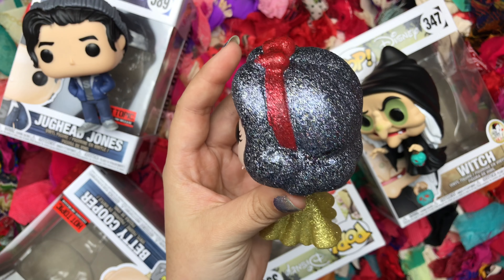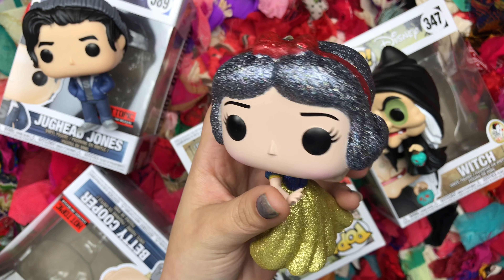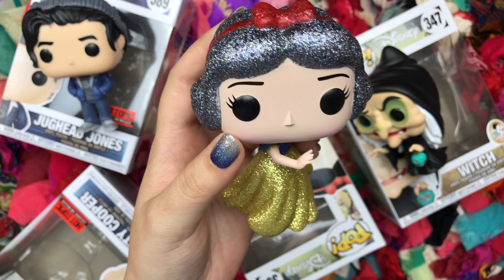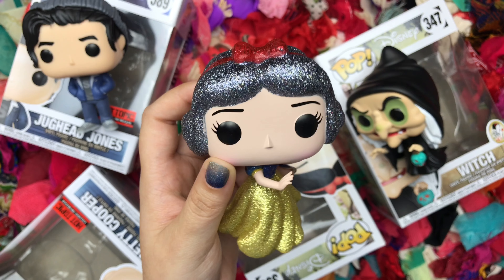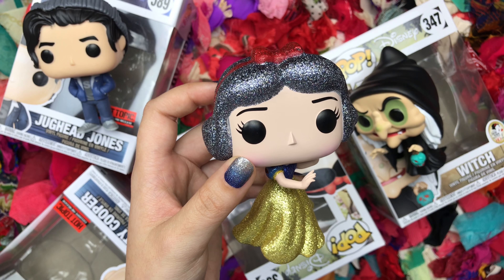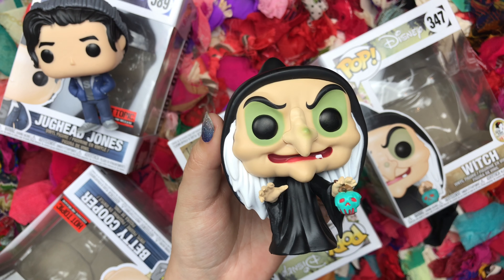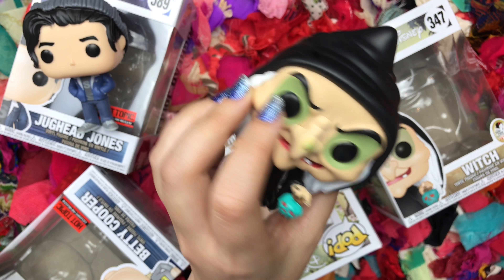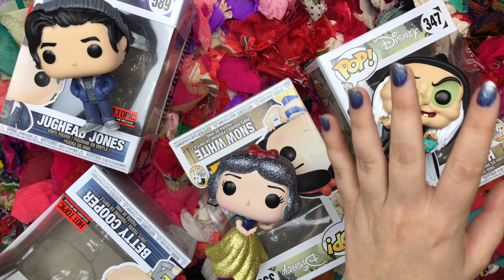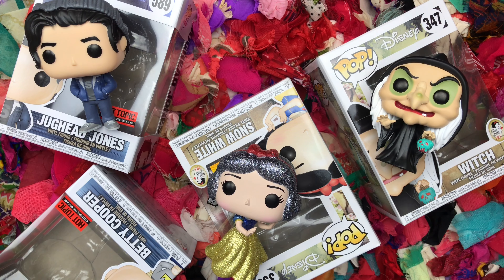Then I got Snow White from the diamond collection that Hot Topic has. Honestly, these diamond collection Pops are kind of like children who went to a craft fair and decided to put glitter all over Funko Pops. They're not very well made, but I guess it's kind of pretty in sunlight. Then I got the Witch from Snow White — I love the poison apple, so that's mostly why I got it. And those are all the Pops I got this time, but there are still some coming in the mail.